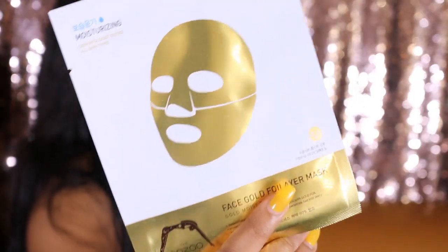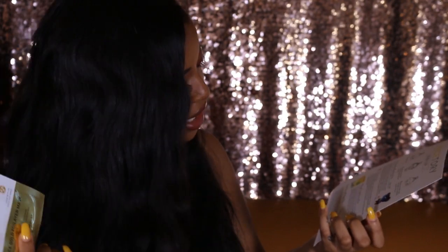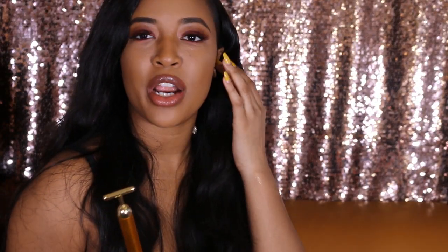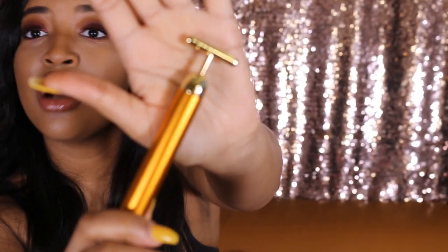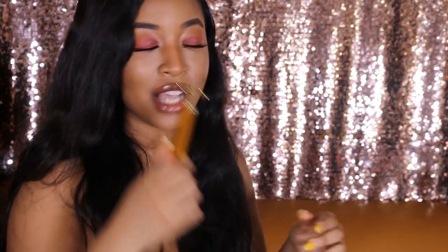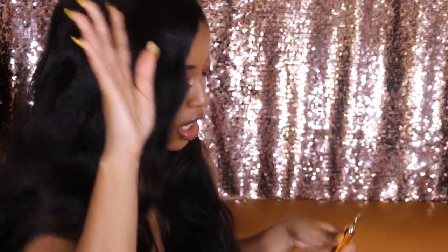Next is the Face Gold Foil Layer Mask — long-lasting, hydrating, and it gives a glow to the skin. It's three layers as well. And you know what I like to do when I use face masks? I use this tool — I honestly don't know what it's called, but when you rub it on top of the mask, I feel like all the ingredients just go into your skin faster. I love it. That's just a Paris tip for you.